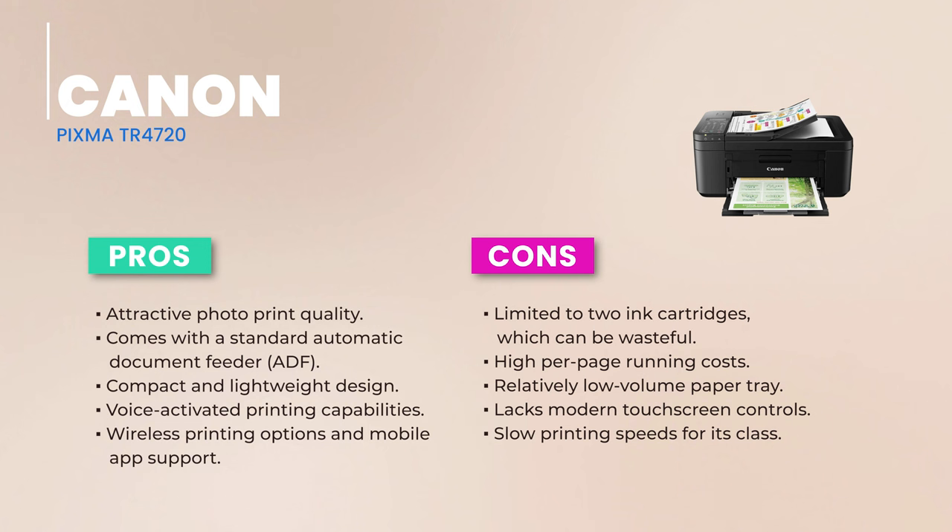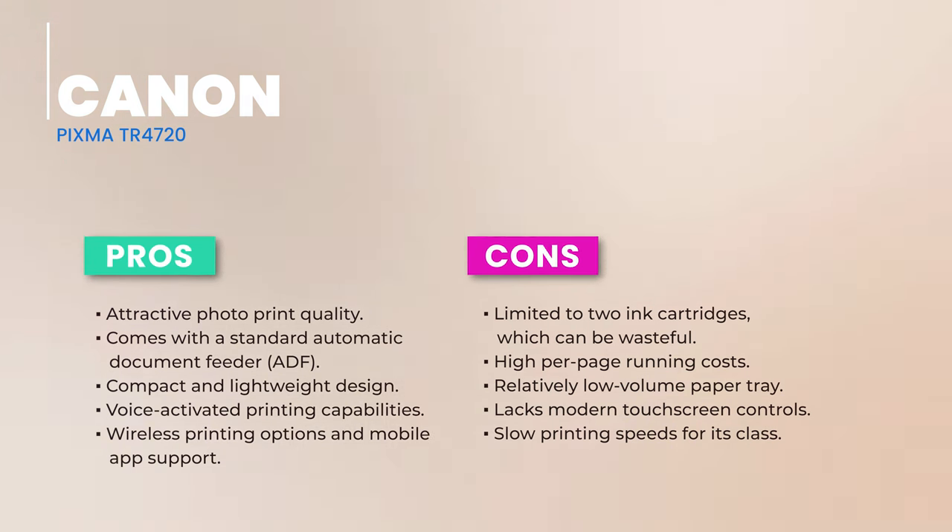A word of caution on the ink: the PIXMA TR4720's running costs can be higher, with monochrome pages costing about 8.5 cents and color pages around 18.3 cents. The two-cartridge system might be a bit wasteful, especially if one color runs out before the others. To wrap it up, the Canon PIXMA TR4720 is a solid choice for families and home offices with occasional printing needs. It shines in photo print quality, and including an ADF is a sweet deal at its price. But if you're a heavy printer, those ink costs might add up.